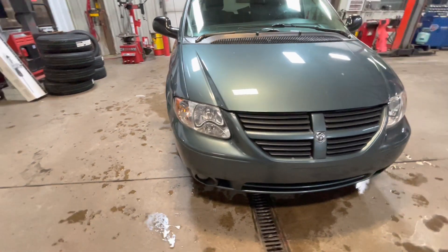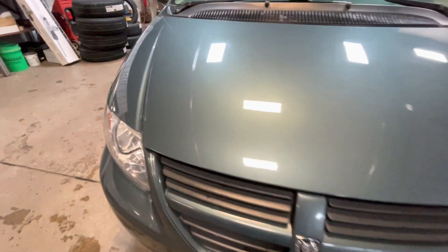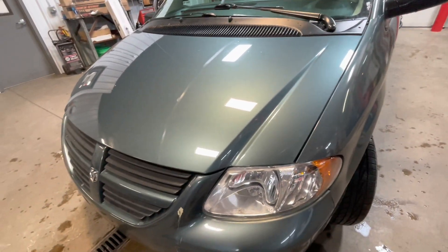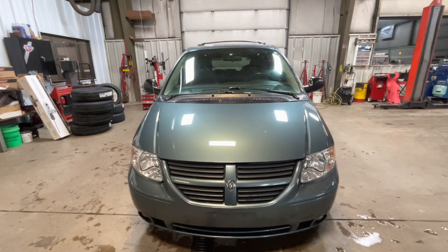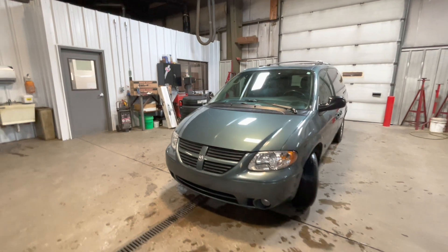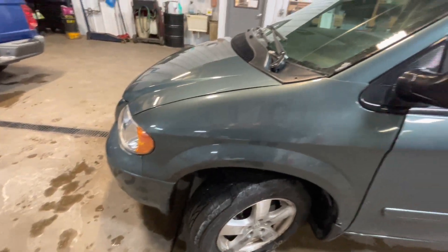The headlights are nice and clear, no issues there. And the grille — there's no missing spokes or anything like that. Taking a look at the hood, it is in very nice condition. It does have a little bit of residue right over here, but I don't see a lot of chips or scratches. Now, this vehicle does only have 101,000 miles on the odometer, which is very, very low. Typically we see vans around this year in the 200,000 mile range, so it's a very low mileage vehicle.